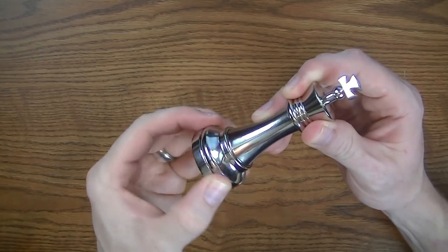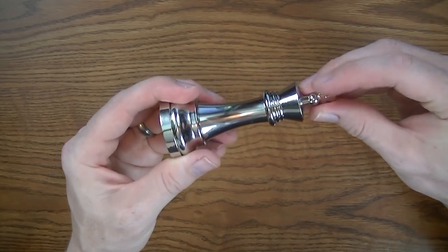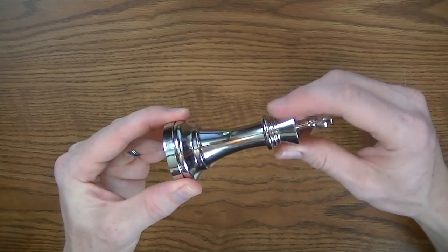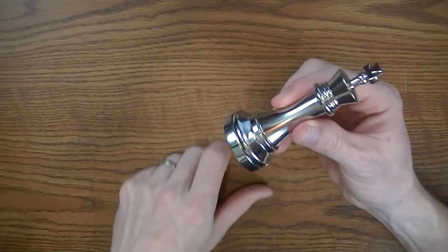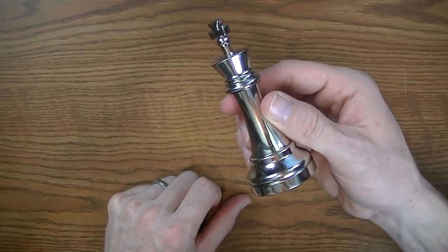It does have to do with spinning the bottom, spinning the middle piece, and pushing the button. So that's my hint if you haven't yet solved it — try spinning the bottom, spinning the middle, and working with this button here. Work those three things together, and if you want the full solution, here it comes.